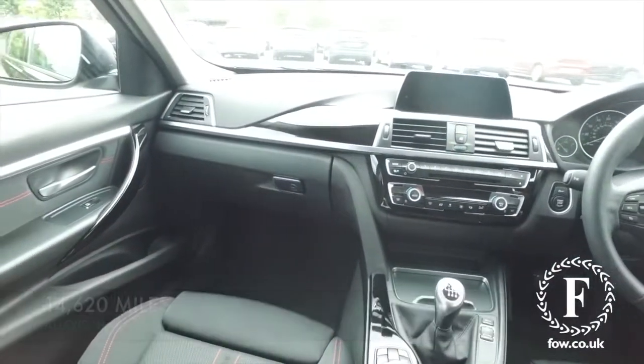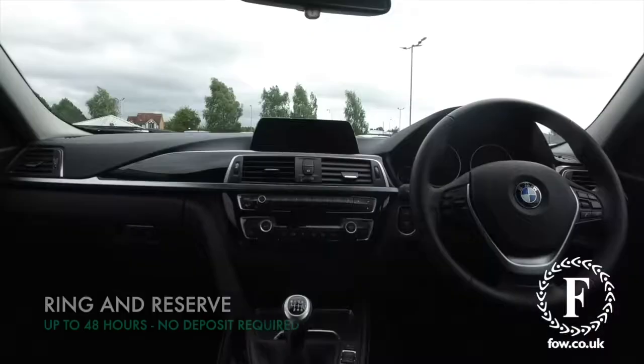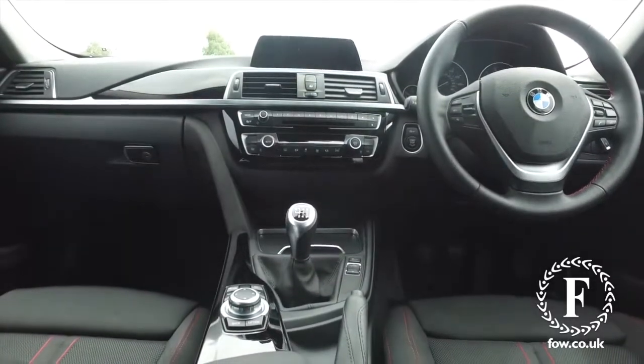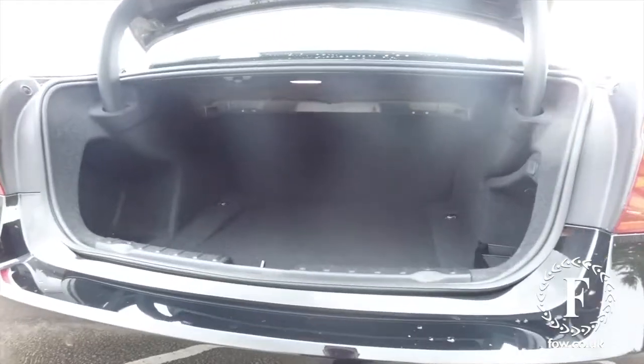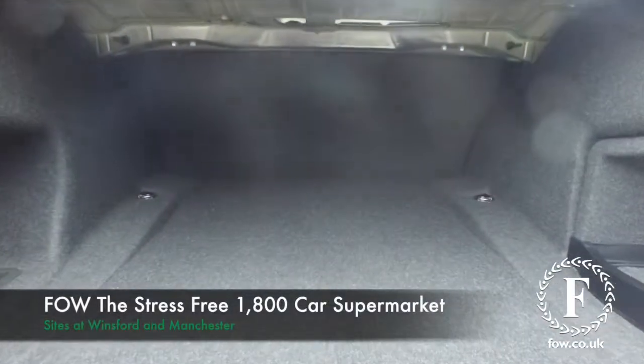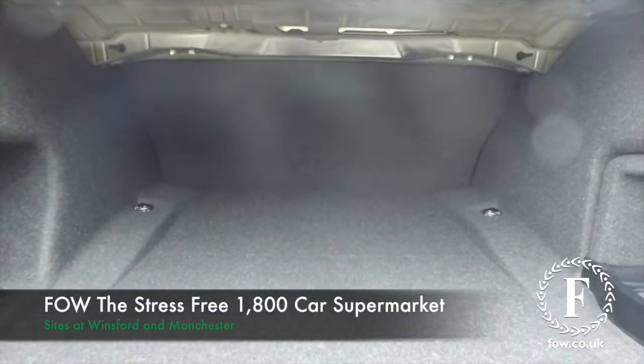Now don't forget, the price you see is the price you pay at FOW — there's no hidden charges or extras. Ring and reserve with no deposit and no obligation, bring your licence with you, have a test drive, and come and discover this great car for yourself at Fords of Winsford.